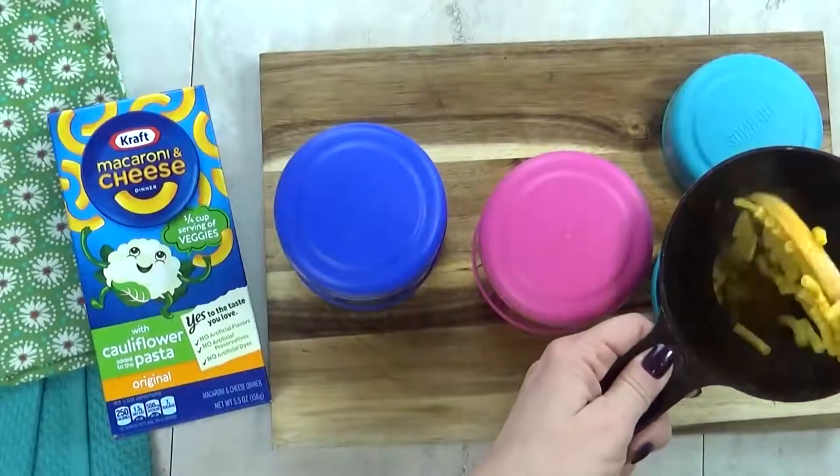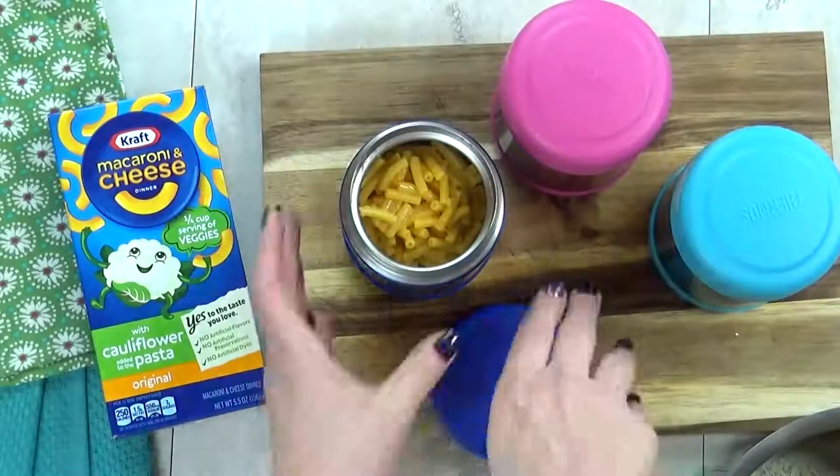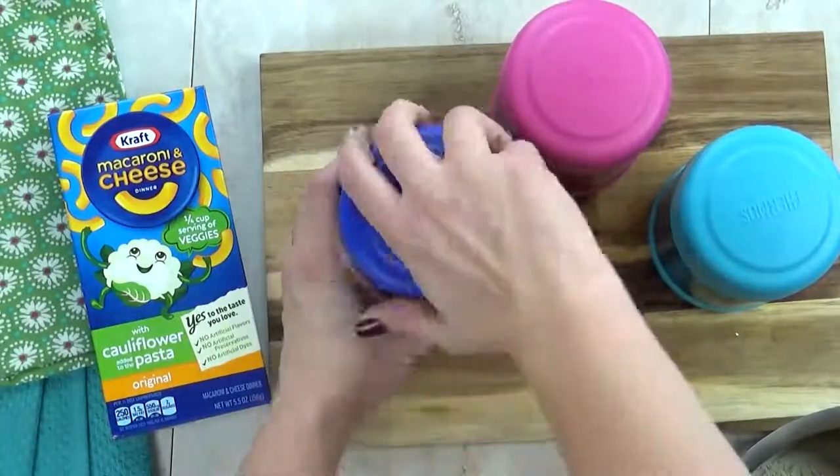Now I'm gonna go ahead and get this mac and cheese into my preheated thermoses and quickly screw the lid on tight. That way the mac and cheese will stay hot until lunchtime.